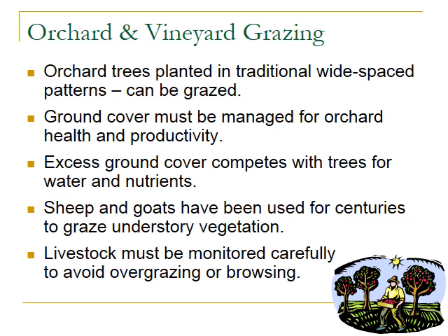Grazing can be used in orchards and vineyards to reduce understory vegetation. Orchard trees are often planted in widely spaced patterns, making them amenable to grazing between the trees. The ground cover must be managed for the health and productivity of the orchard. Livestock can reduce excessive herbaceous cover that competes with trees for water and nutrients, and also reduce vole habitat and fire risk. Sheep and goats have been used for centuries in orchard understories — a historic practice now coming back in vogue due to pressure for sustainability, no herbicides, and organic crops. Livestock use in these settings can be effective but requires careful monitoring to avoid overgrazing and overbrowsing of the orchard trees.